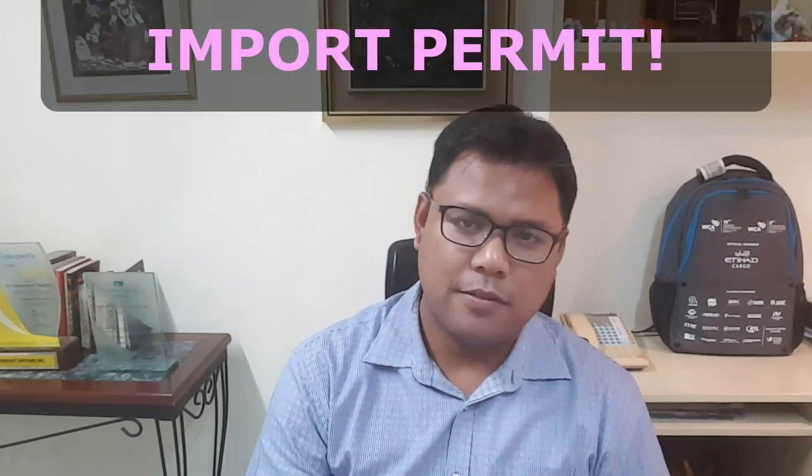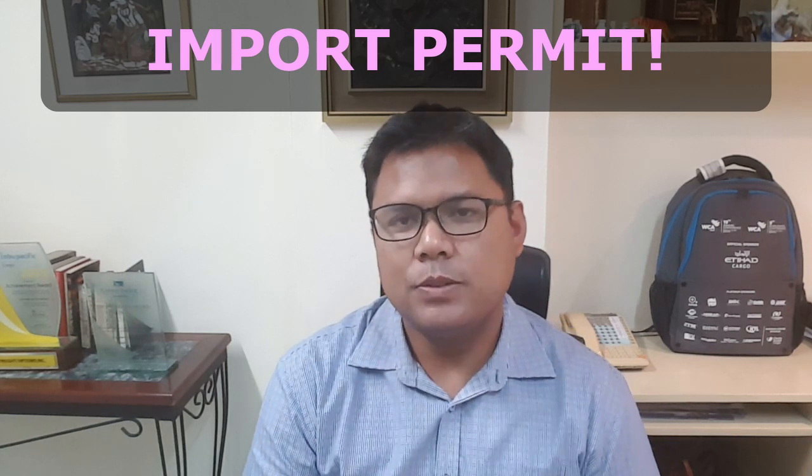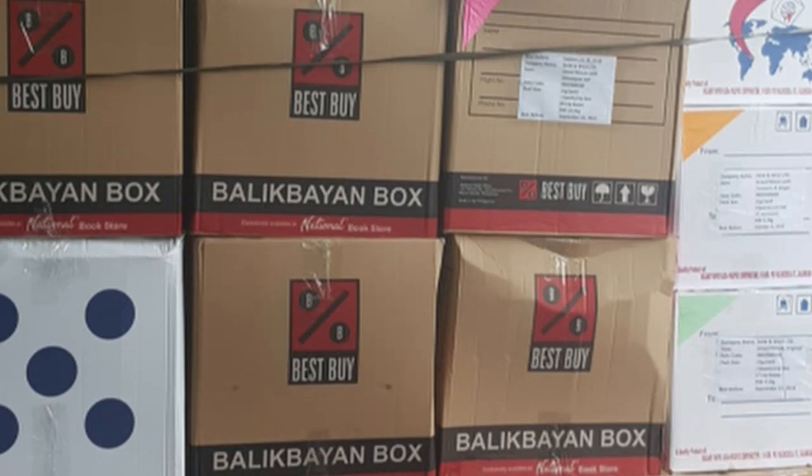The next thing you need is the bill of lading or the airway bill. This is the shipping document which shows your contract of transport between you and your shipping line or airline. Lastly, we also need an import permit. All importers in the Philippines need to have an import permit. The only exceptions are Balikbayan boxes, but Balikbayan boxes have their own rules for importation, which we'll discuss in a future video.